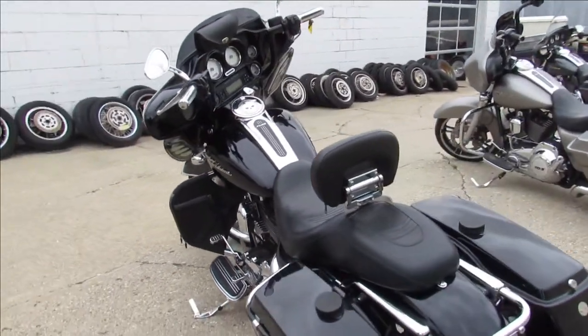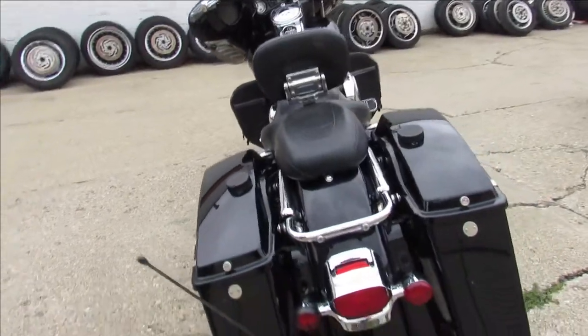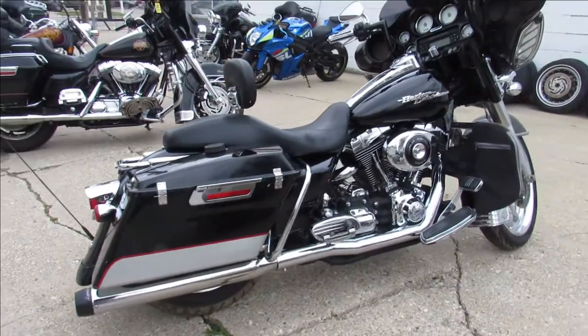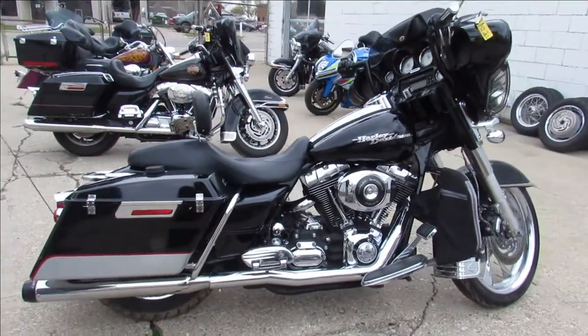Come and get it — we've got over 45 Street Glides for sale, all pre-owned. Give us a call, we'll get it done. Guaranteed financing, leasing programs, layaway programs. 810-648-9500.